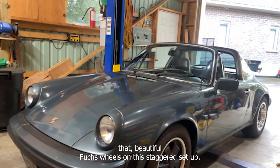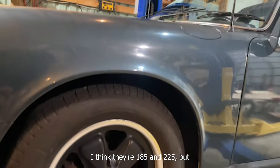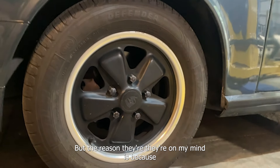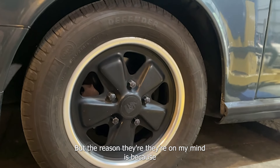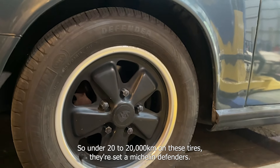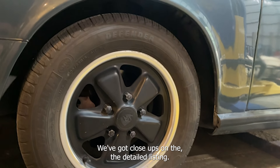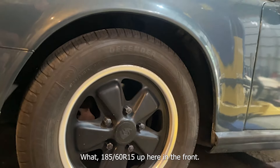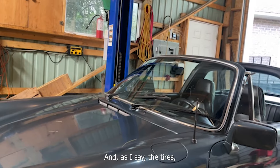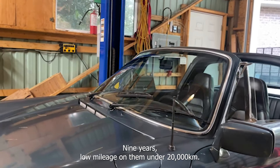I'll note those beautiful Fuchs wheels on this staggered setup — I think they're 185 and 225 but we'll confirm that in the detailed listing. The tires went on in 2015, so under 20,000 kilometers on these Michelin Defenders. Up front we're looking at 185/R15, and in the rear 215/60/R15.